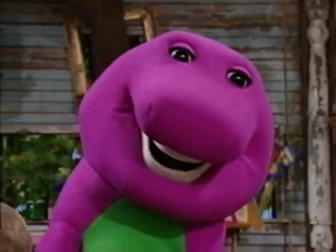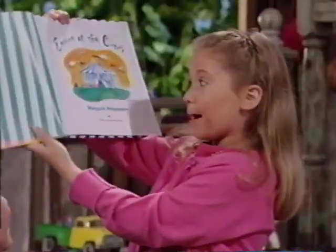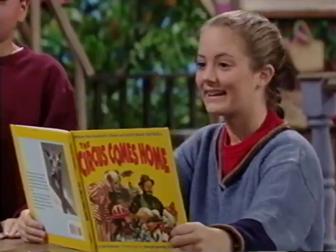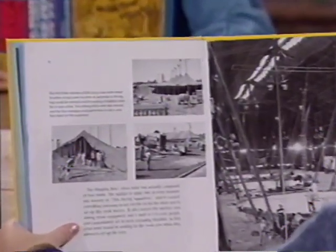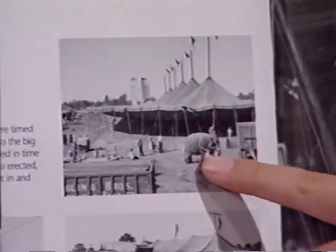Well, it looks like the library really did have a lot of circus books. Yeah, it sure did. My book has a picture of a big circus tent. Oh, look at that. So does mine. The people who work for the circus put up the tent in each city they go to. And look, even the elephants help.